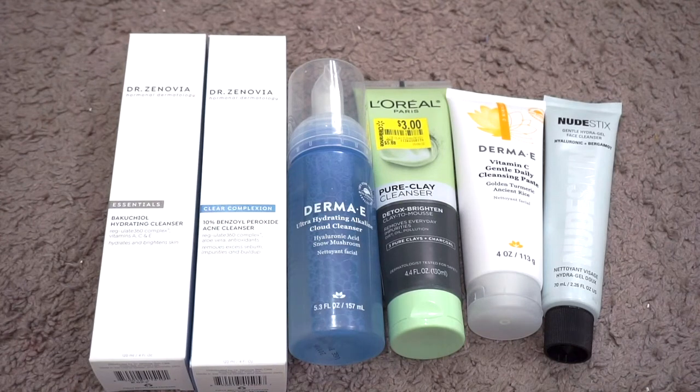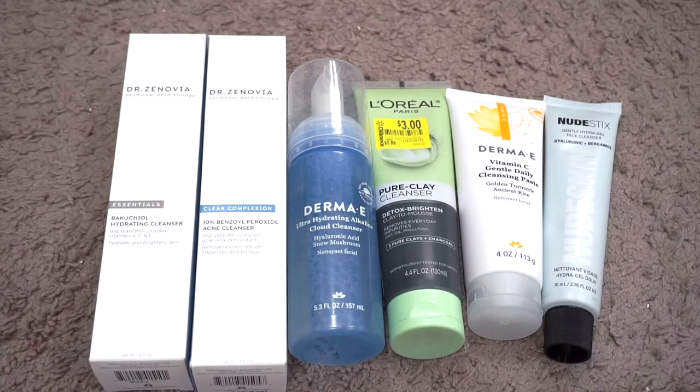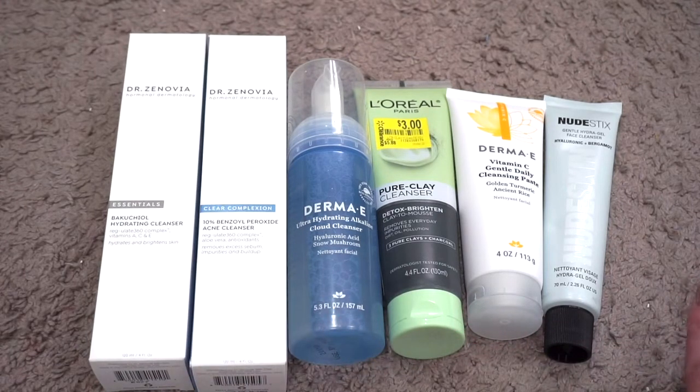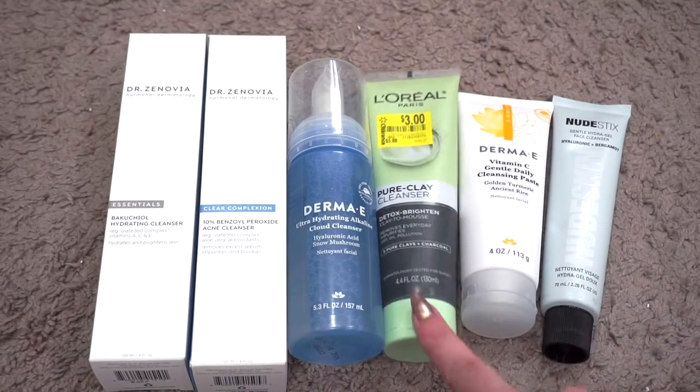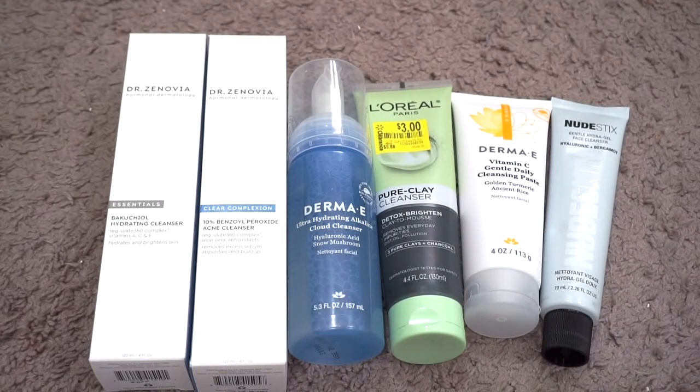For full-size cleansers I currently have six; in January I had four, so my numbers went up. I decluttered the Pixi Retinol Jasmine Cleanser, but the other three I had at the start of the year I still have. The new ones are the Dr. Zenovia Benzoyl Peroxide Acne Cleanser, Derma E Ultra Hydrating Alkaline Cloud Cleanser, and the Nudestix Gentle Hydrogel Face Cleanser. All six except the L'Oréal were free — the L'Oréal was on sale for three dollars and the rest came as PR or an Ulta free gift. I'm currently using the L'Oréal one.